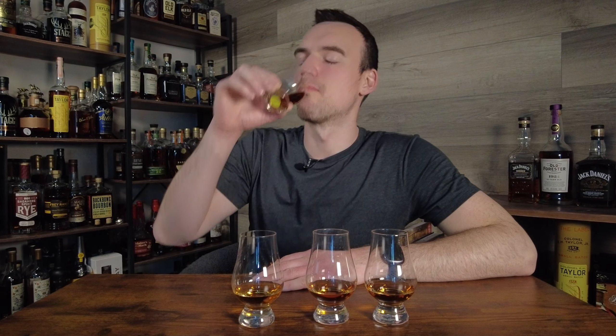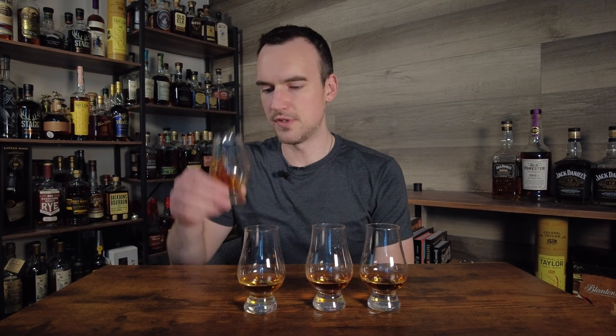Glass number one — I like that a lot. That is like a big mouthful of caramel and brown sugar. Super thick, excellent mouthfeel. It's got some nice sweet oak on the finish. The oak is a little bit dry, but I'm really nitpicking there — it's an excellent whiskey.